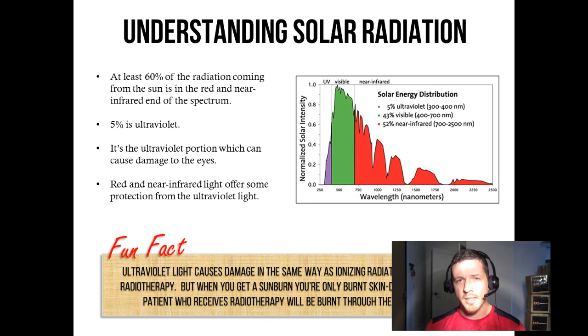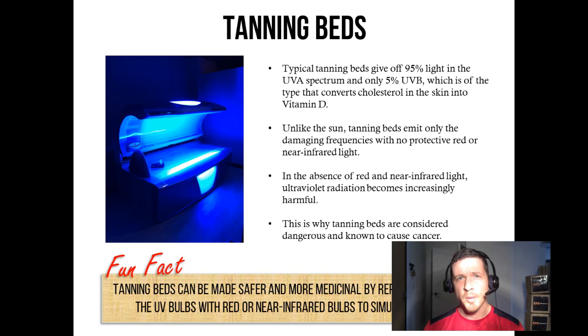But UV is also the portion which can cause damage to your eyes and sunburn. The high proportion of red and near-infrared light coming from the sun offers some protection against that ultraviolet light. A fun fact: ultraviolet light causes damage in the same way as ionizing radiation from x-rays or radiotherapy, except when you get a sunburn you're only being burnt on the surface of your skin, while a cancer patient receiving radiotherapy is burnt throughout their entire body. Tanning beds, on the other hand, give off 100% ultraviolet light — 95% UVA and only 5% UVB. Unlike the sun, tanning beds emit only damaging frequencies with no protective red or near-infrared light, and in the absence of red and near-infrared light, ultraviolet radiation becomes increasingly harmful.